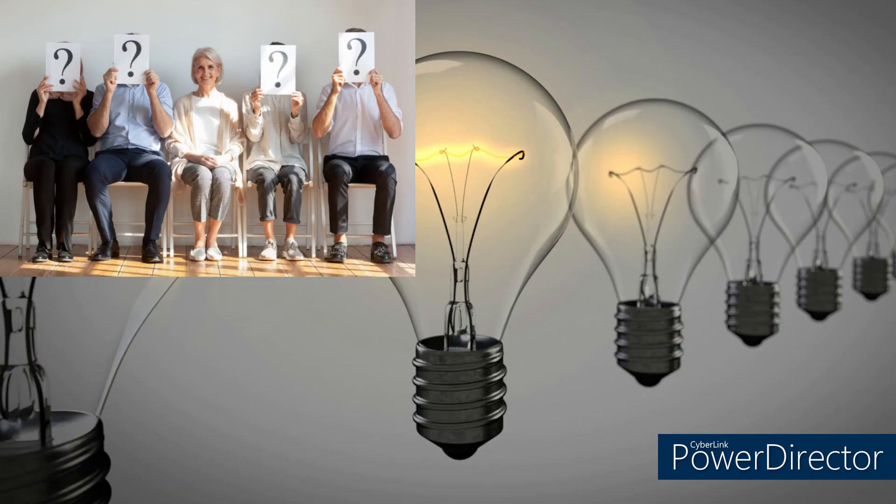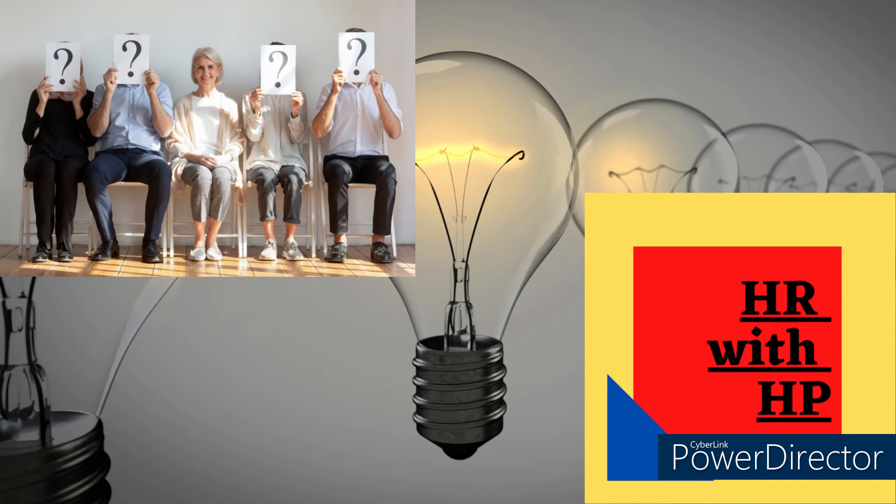Hello everyone and welcome back to the channel HR with HP. In today's video I'll be doing a compressed step-by-step of how to get your CHRP designation from the Human Resource Professional Association in Ontario. So let's get started.